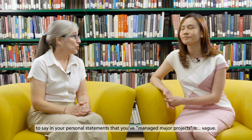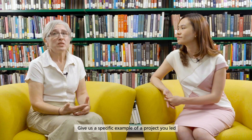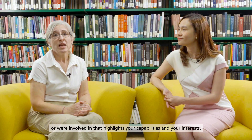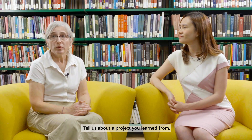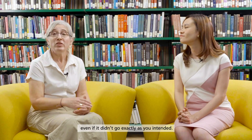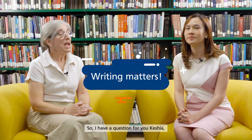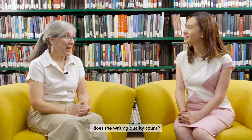Here's another tip: saying in your personal statement that you've managed major projects is vague. Give us a specific example of a project that you led or were involved in that highlights your capabilities and your interests. Tell us about a project you learned from or are proud of, even if it didn't go exactly as you intended. Be specific — give some details.